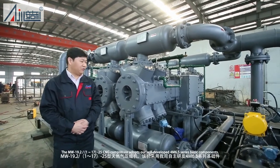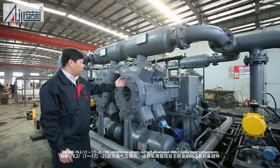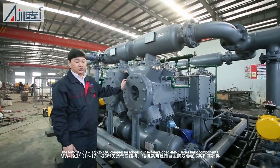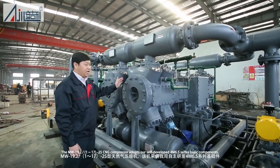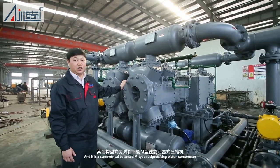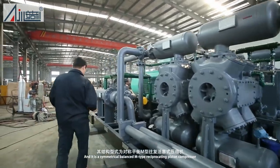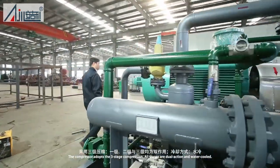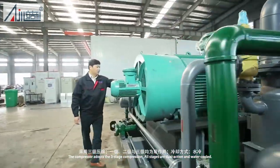The MW 19.2 1-17-25 NG compressor adopts our self-developed 4M 6.5 Series Basic Components and it is a symmetrical, balanced, M-type reciprocating piston compressor. The compressor adopts three-stage compression. All stages are dual-action and water-cooled.